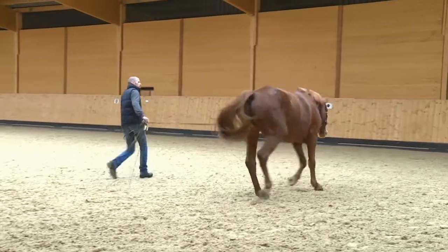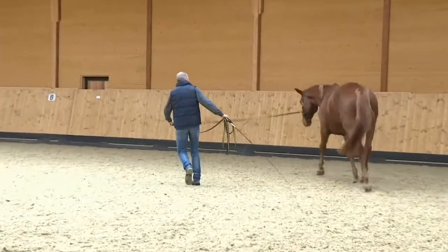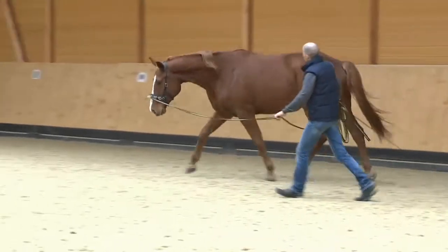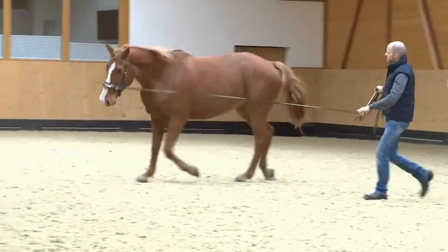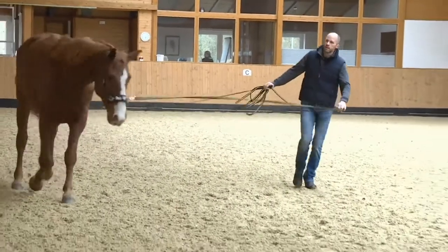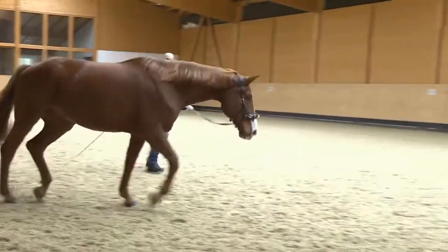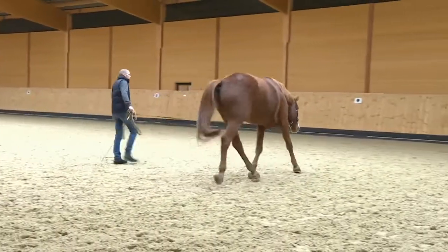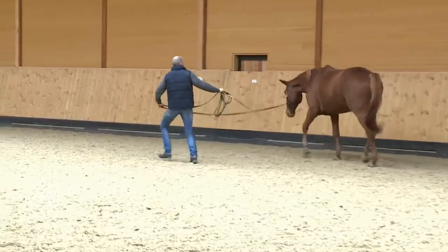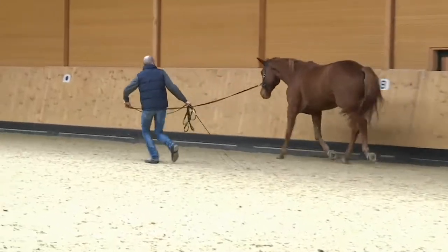Balanced shoulders are an important prerequisite for healthy movement on a circle. Every horse has a natural crookedness and is therefore never fully balanced. This crookedness causes the horse to lean into the circle and move in a tilted position. Through targeted training, we help our horses develop balanced shoulders.